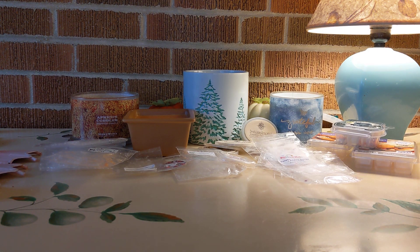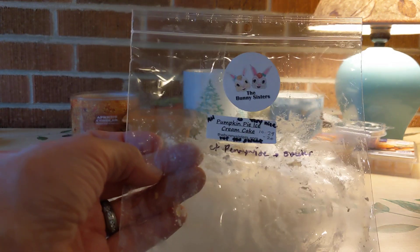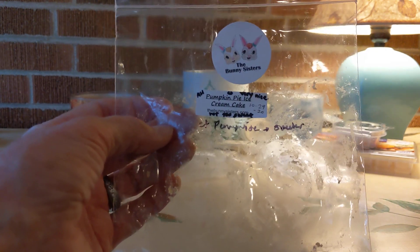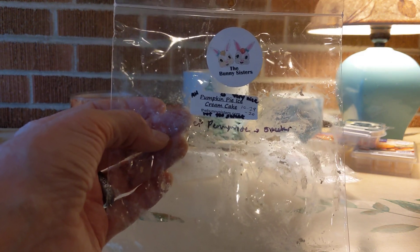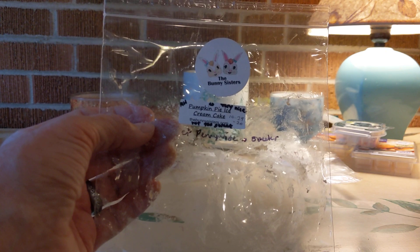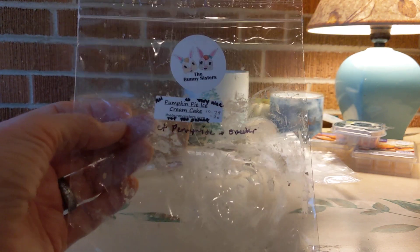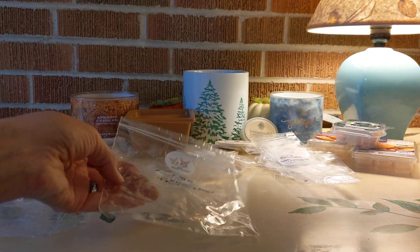From the Bunny Sisters — and I love my Bunny Sisters — first up was Pumpkin Pie Ice Cream Cake. A lovely medium-high throw, not overly sweet, which I liked. Compared to Pennywise, another scent I loved from Bunny Sisters that was a bit sweeter and which I preferred, this one was still very good and creamy. I liked it and would buy it again.